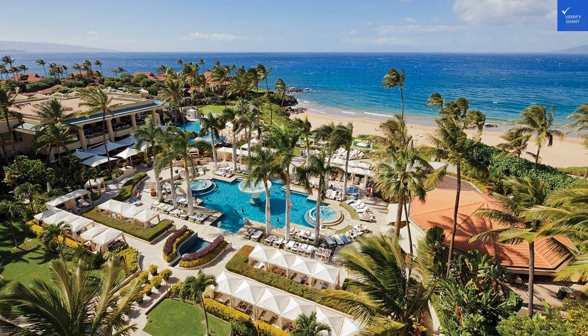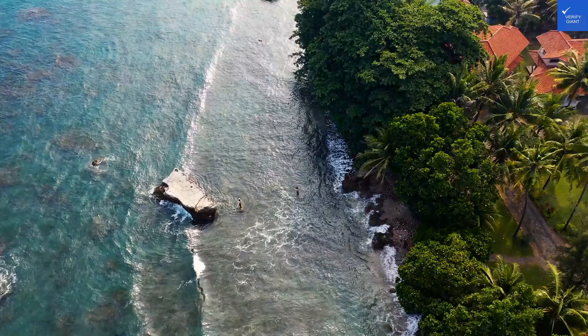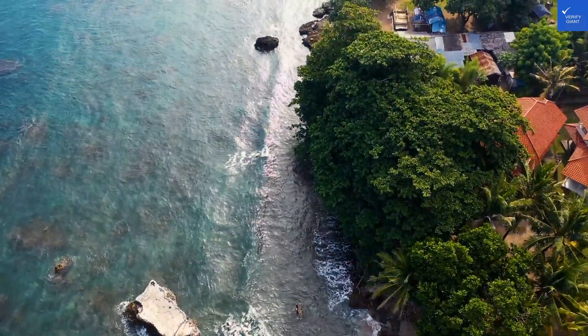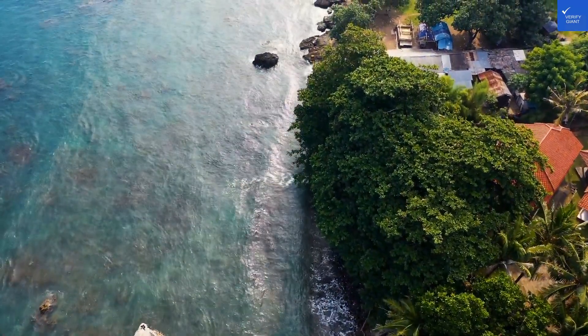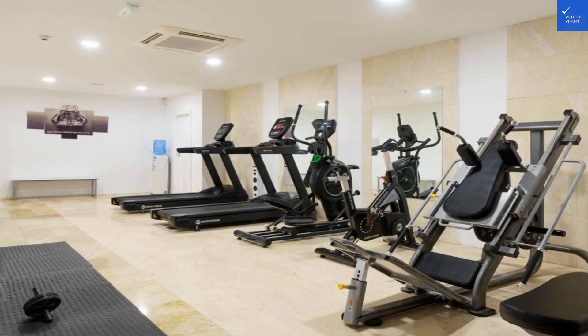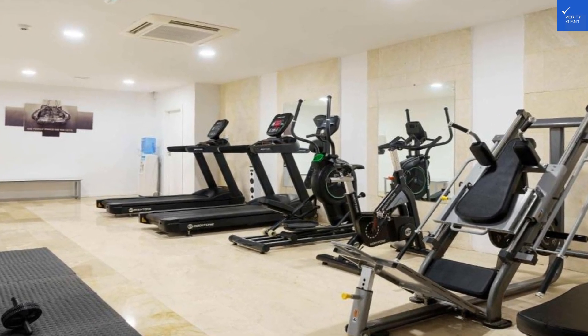Let's talk bathrooms. You won't have to fight for space here — these bathrooms are designed for ultimate comfort. Spacious showers mean no awkward elbow battles when you're getting ready for a night out. Plus, with ample counter space, you can spread out all your beauty products like a true diva.